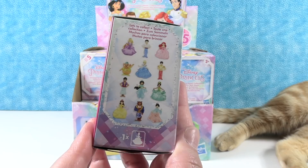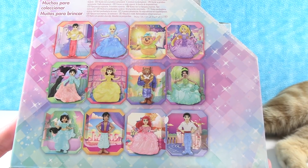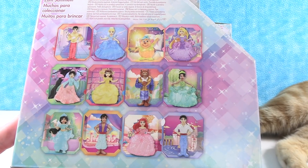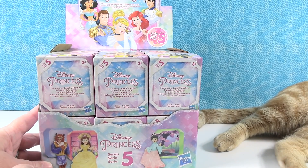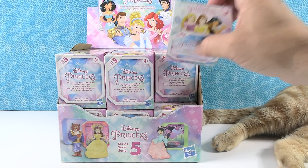There are 12 different princesses to collect in this collection — I'll show you right here on the side. It's actually princesses, princes, and companions. We have Gus up here. We are hoping to find all of them. We have some random kitty feet here in the video — hopefully you don't mind looking at kitty feet. Paul's going to open the first box and get us started.